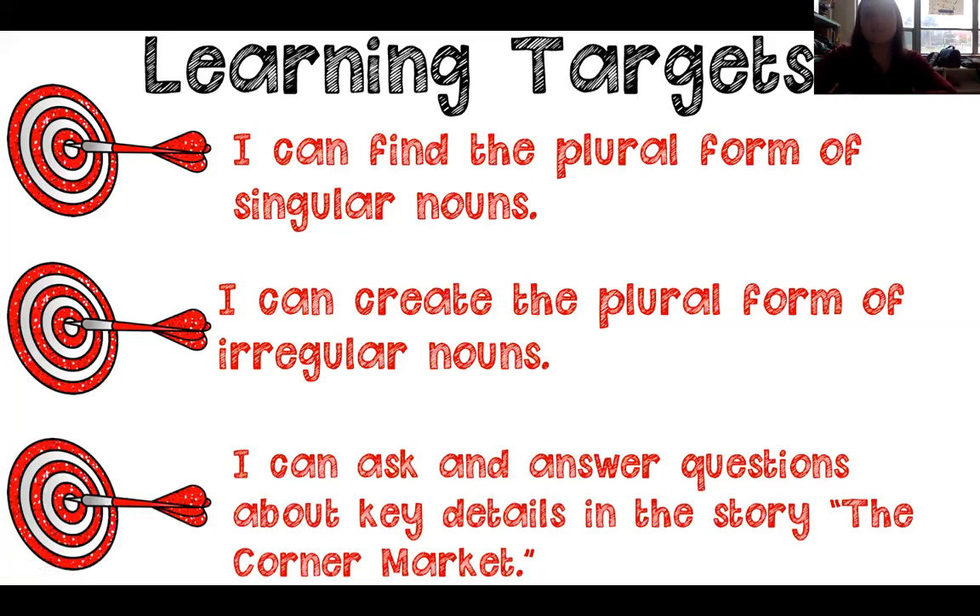Our goals for today: I can find the plural form of singular nouns — we're going to be finding how to make one more than one. I can create the plural form of irregular nouns, ones that don't follow the rules. Lastly, I can ask and answer questions about key details in the story, The Corner Market. So today we'll be reading about the corner market.